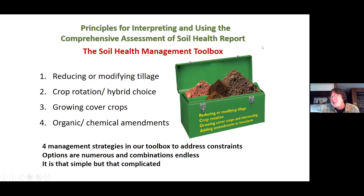I really like the soil health management toolbox. There's only so much you can do, and this helps. All the things you might do for soil management really fall into four basic categories. You might think you do a billion different things, but they're all either one of these or some combination thereof. It just helps to realize that. Of all the million things you might do, if you can organize it like this, it sometimes helps. It's that simple, but that complicated — the options are numerous and endless.